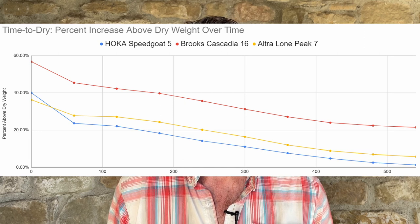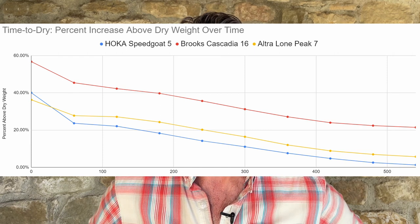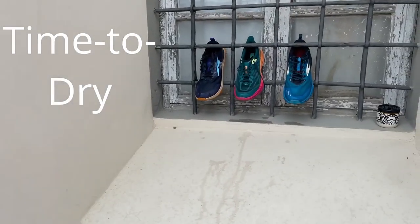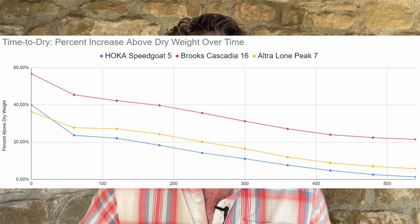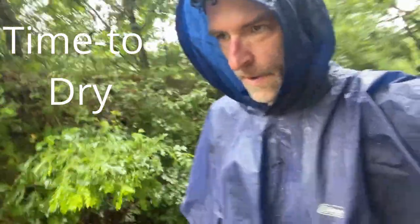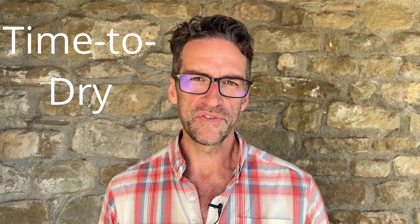The Brooks Cascadia 16 took on nearly 60% of its dry weight in water, while the other two shoes only took on about 40%. After leaving the shoes out to dry and re-weighing them every hour for nine hours, the Brooks Cascadia 16 still had 20% of its dry weight in water after nine hours, the Altra Lone Peak 7 had about 5%, and the Hoka Speed Goat 5 had just 1%. So for a multi-day wet through hike, I'd avoid the Brooks Cascadia 16 and go with the Hoka Speed Goat 5 or the Altra Lone Peak 7.